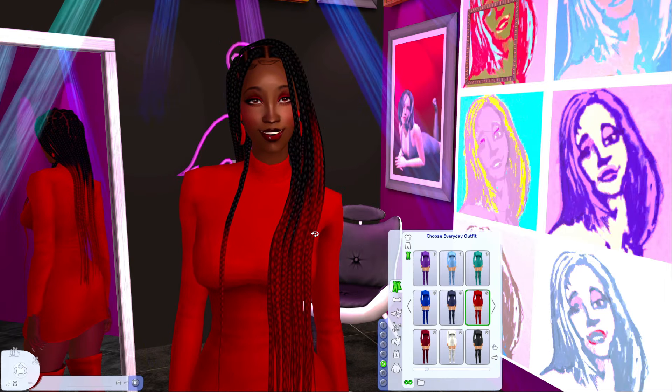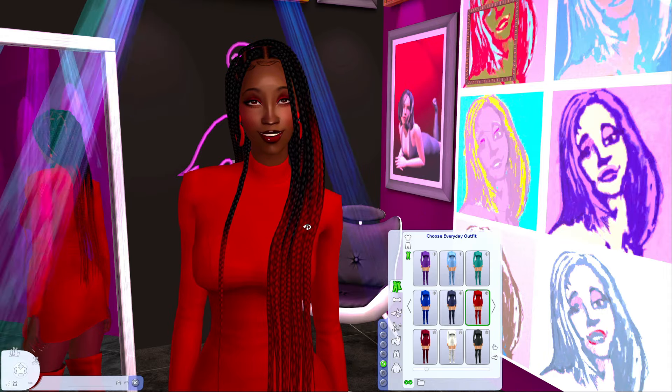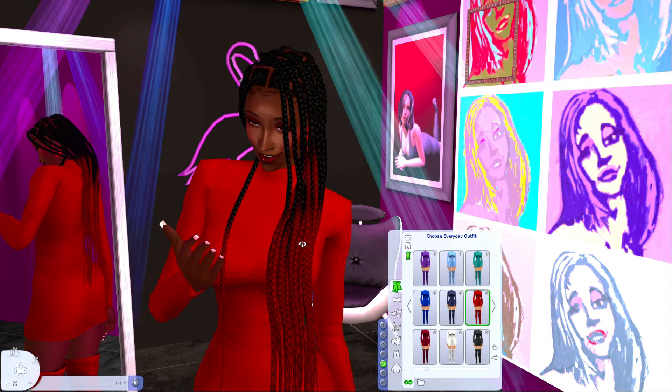What's up y'all, we're back and I'm here to show y'all some of my favorite places to get Sims 2 clothing. I'll be linking some of these places down in the description below, but let me get into where and why.